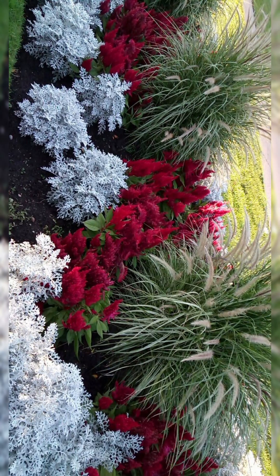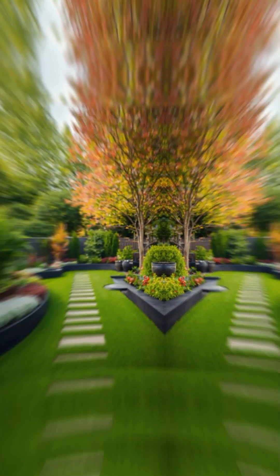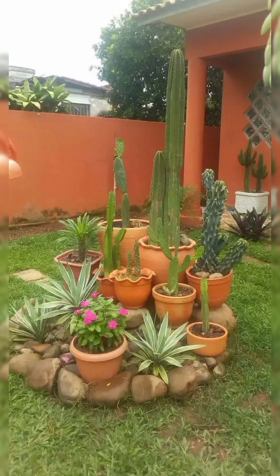3. Greenery and Plants. Use pots and planters to display a variety of plants and flowers around the gazebo or terrace. Consider hanging baskets or climbing plants for vertical interest.